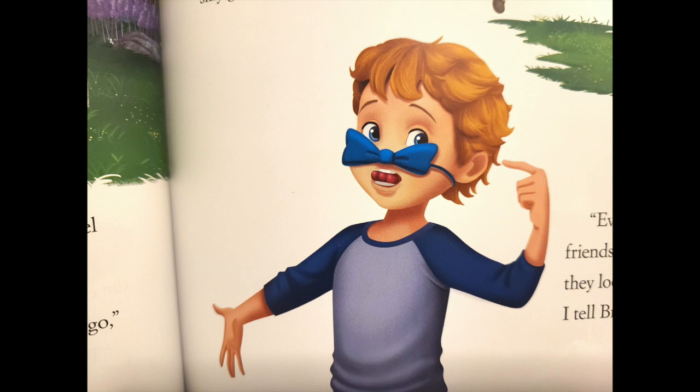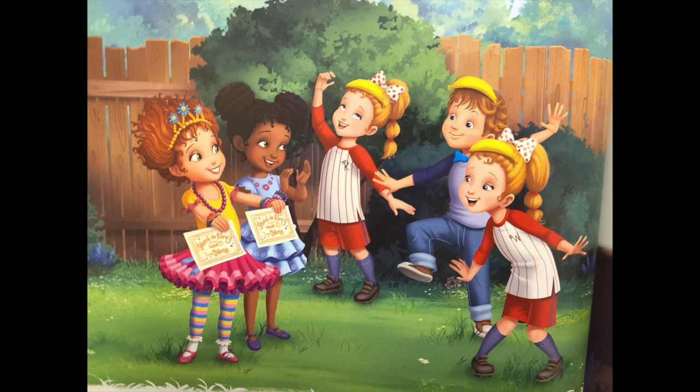Even though our friends aren't fancy, they look so happy, I tell Brie. For the grand finale, Lionel, Wanda, and Wanda balance bananas on their heads. I laugh and clap — bravo! Gold stars for everyone!